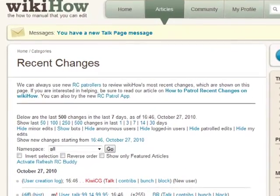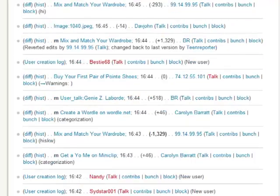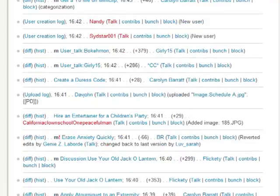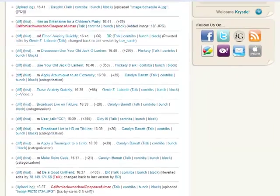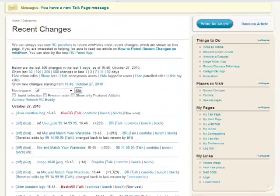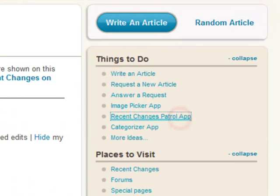On WikiHow, there's a list of recent changes that shows every single change that's been made to the site. Any registered visitor can help decide which edits stay and which ones don't by patrolling recent changes. To get started, just click on the Recent Changes Patrol app from the Things to Do menu in the upper right-hand corner of any page.